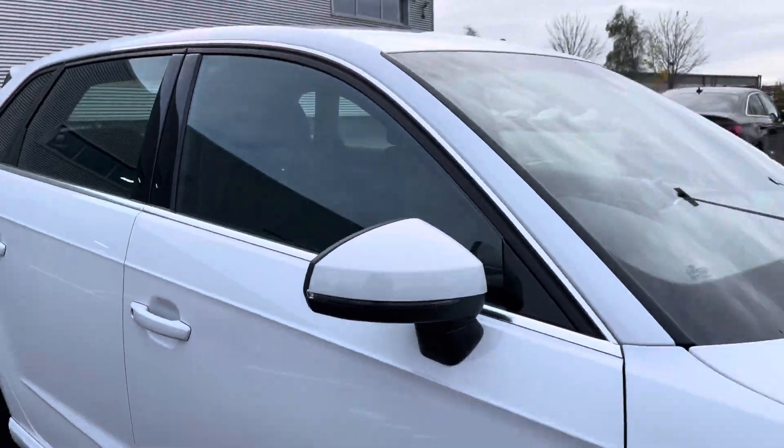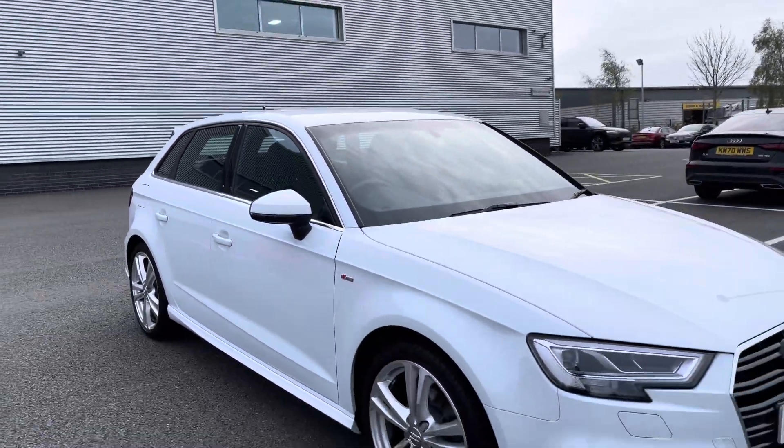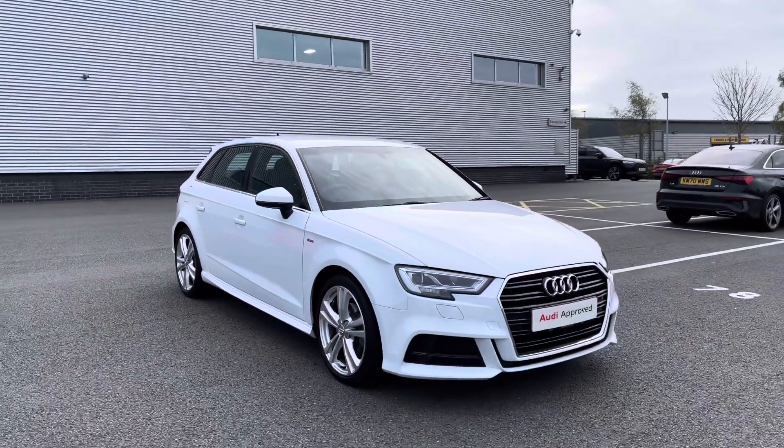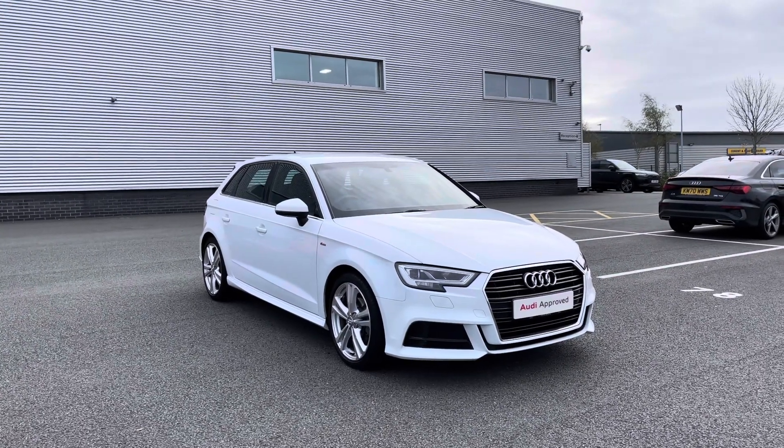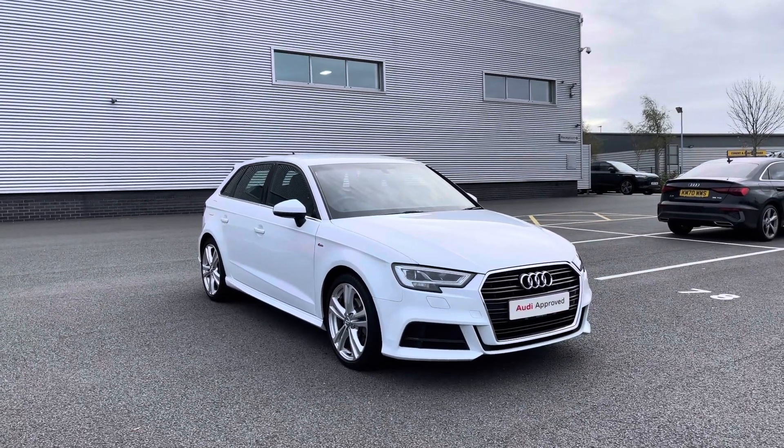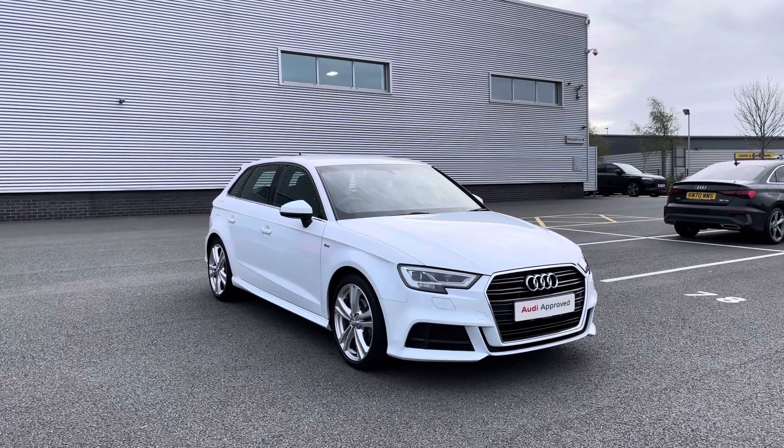Thank you for coming on a 360 tour of this approved used Audi A3 Sportback. If you would like any more information on this vehicle then please do give our team a call. And if you stick around we are going to go on a more in-depth tutorial around the interior of this vehicle.